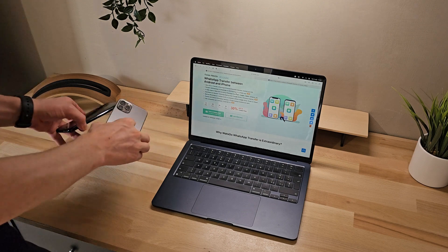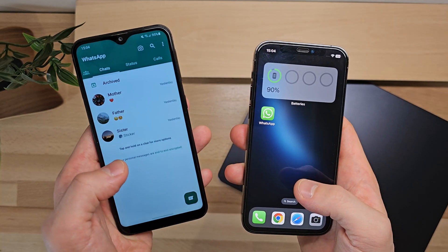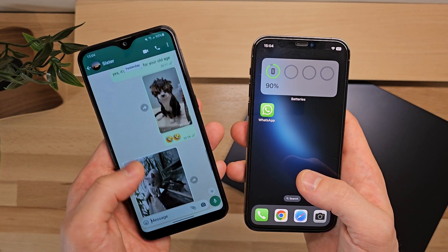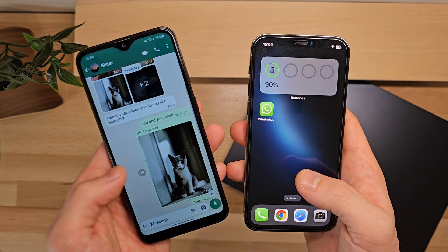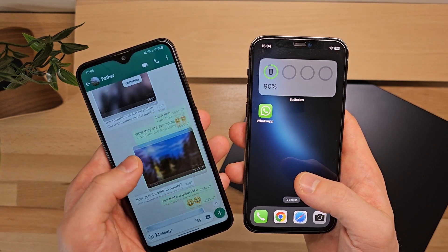Let's now proceed with the practical demonstration of how i2Lab software actually works for transferring WhatsApp between Android and iPhone. I have my main Samsung Android phone here, where my WhatsApp chats are located. As you can see, there are conversations, images, videos, a bit of everything, and I want to transfer them to this already initialized iPhone.